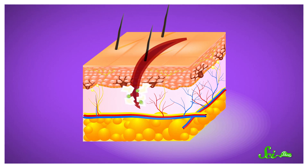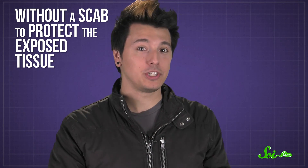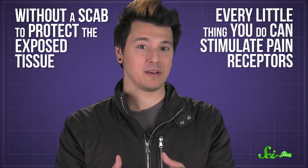Paper can also leave fragments and chemicals behind that irritate your vulnerable inner skin layer, or dermis. Even with all that skin damage, many paper cuts aren't deep enough to hit blood vessels, so there's very little bleeding or clotting, which actually makes things worse. Without a scab to protect the exposed tissue, every little thing you do can stimulate pain receptors.